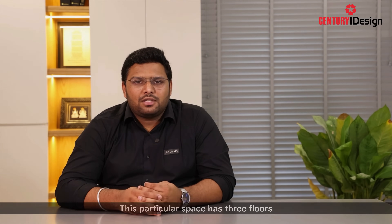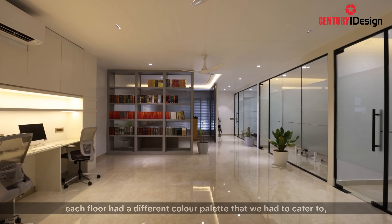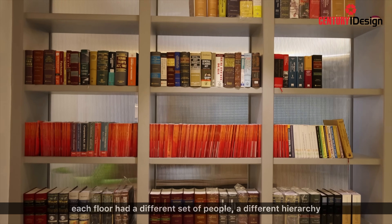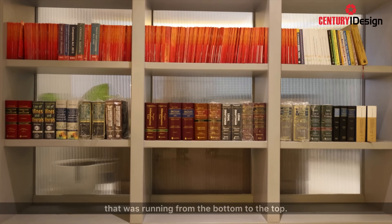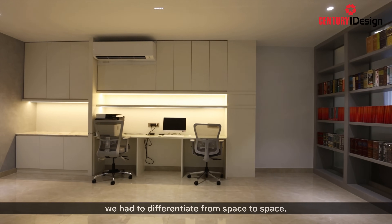This particular space has three floors, approximately around 2100 square feet per floor. Each floor had a different colour palette that we had to cater to, a different set of people, and a different hierarchy running from the bottom to the top. So we had to differentiate from space to space.